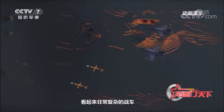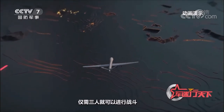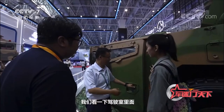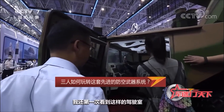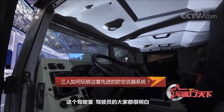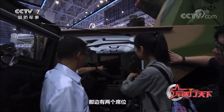Despite looking very complex, only three people are needed to operate it. Inside the cab, there is a driver seat and two operator seats with three consoles — it's the first time seeing such a cab setup.